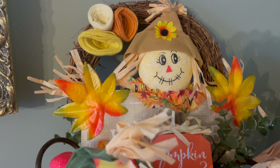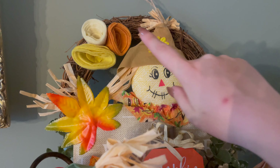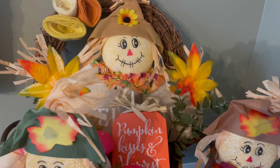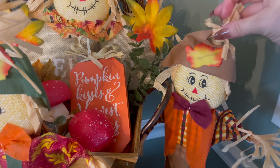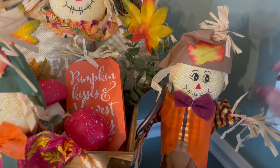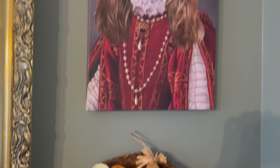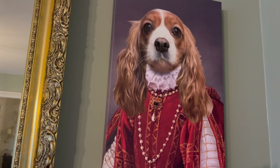Got another little scarecrow up here; he says 'welcome.' And this little wreath was from Target several years ago. This guy's got a cute little plaid shirt too. Up here we've got Miss Winnie, dressed as a royal princess.